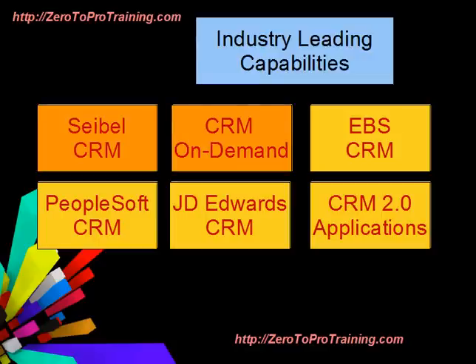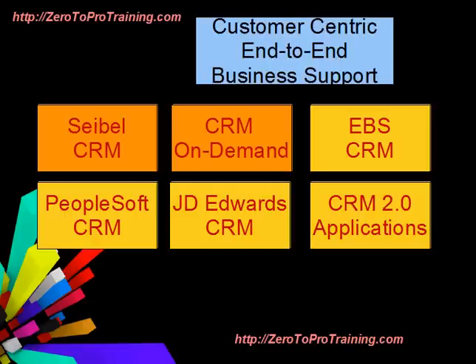Siebel CRM and CRM On Demand deliver industry-leading capabilities. They offer customer-centric, end-to-end business support.